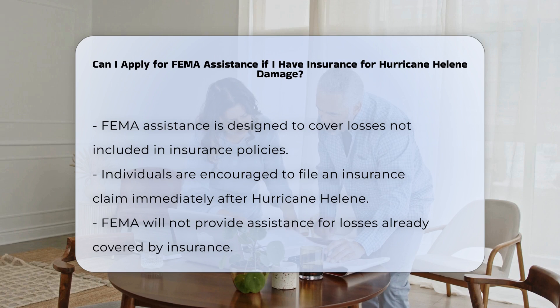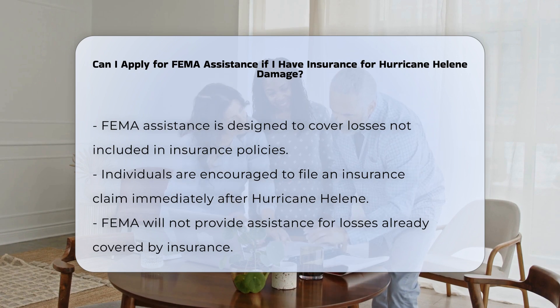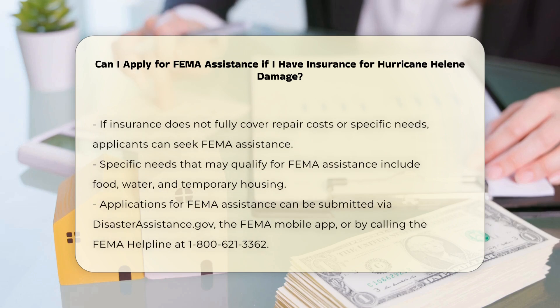FEMA assistance is intended to help with losses that are not covered by insurance. If you have insurance, you should file a claim with your insurance company immediately. This is because FEMA cannot provide assistance for losses that are already covered by your insurance policy.